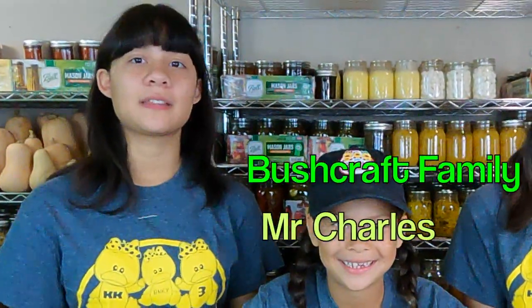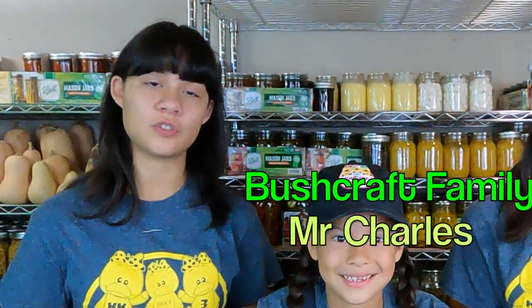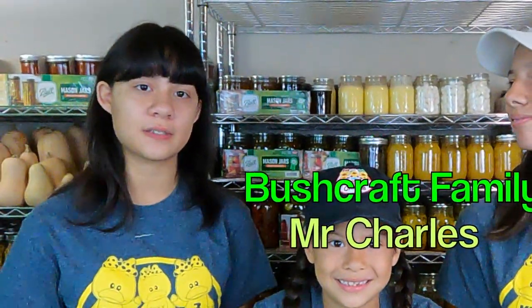Hey everybody, I'm glad you're here today. We haven't been online for the past two weeks, and if we were, it was very brief, because we've got school started up and we're still not totally caught up. But we really wanted to get this video out. This is for Mr. Charles from Bushcraft Families' challenge to show everyone your prepping and survivalist library.